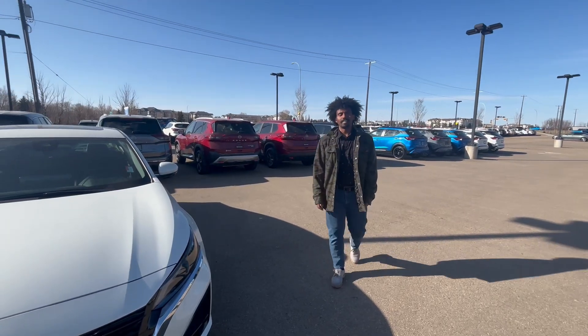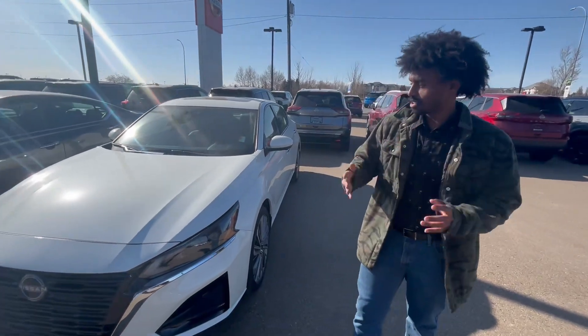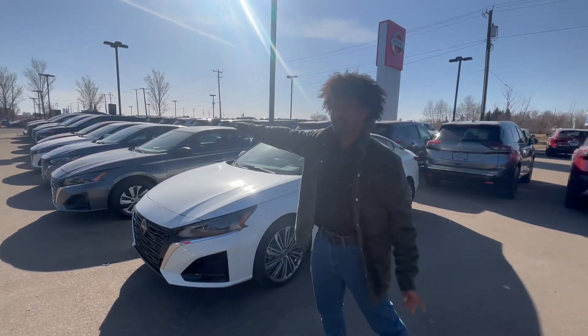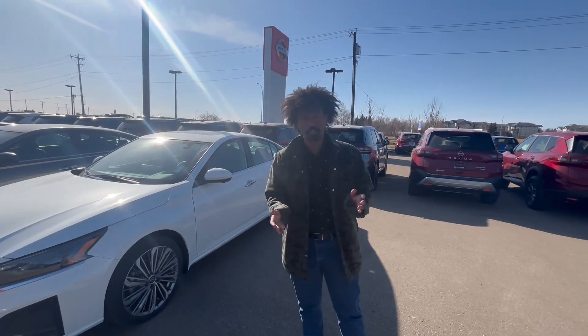Hi Dustin, Natty here from Northside Nissan. I got you in our brand new 2024 Nissan Altima. As you can see here, I have one right here for you as well as tons of other options and different features too.